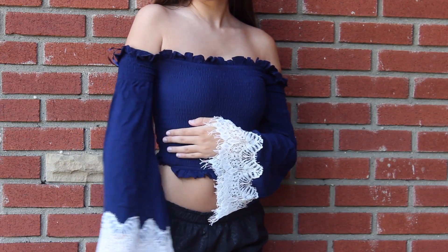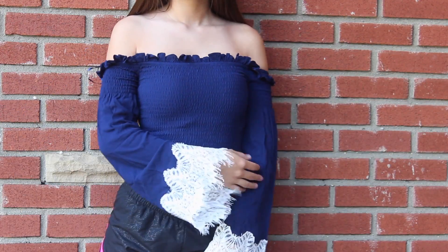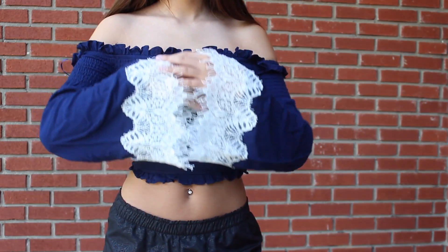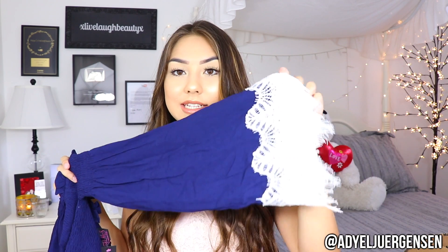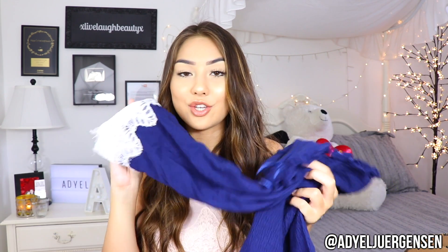Next up is this super cute navy blue top, and it has this ruching all throughout. I love these off-the-shoulder tops with this ruched material — I feel like it's so flattering. I hauled something similar to this in my Windsor haul, but the sleeves attached to it have this ruching and then go into a big bell sleeve with this beautiful lace detailing on the bottom. I love it so much — it adds so much to the top. It's so stunning and I cannot wait to style this.